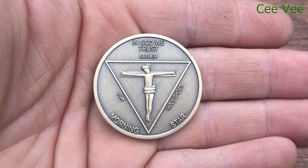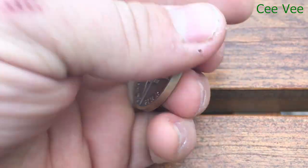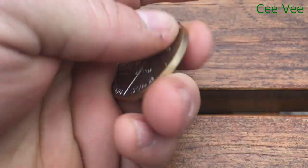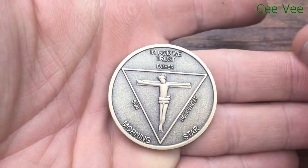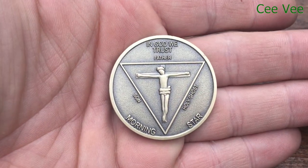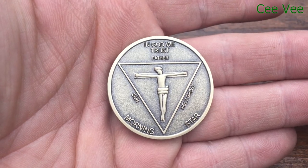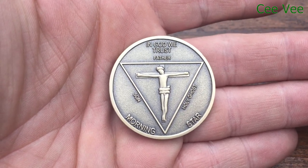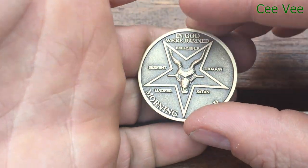Hello, my dear YouTube followers. Today I'm giving a small presentation about a new unique coin I have. It's a coin from the show Lucifer, also known as the Pentecostal coin or Lucifer coin. It's been used in season one — with this coin, someone is allowed to travel to or from hell, and it can only be used once.